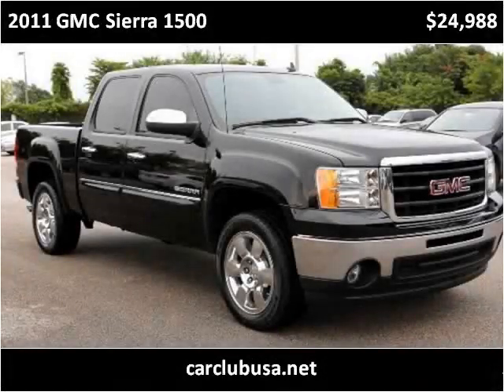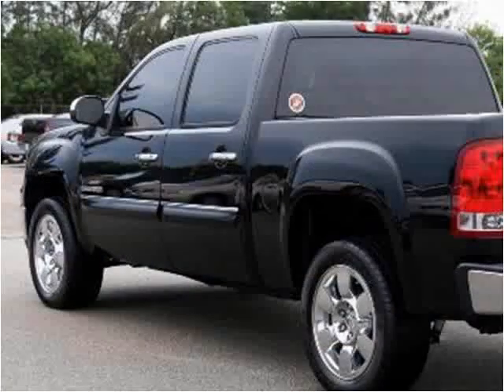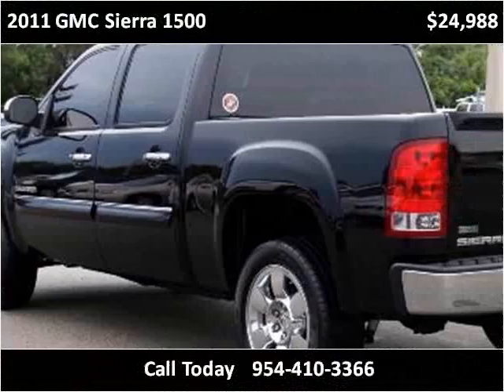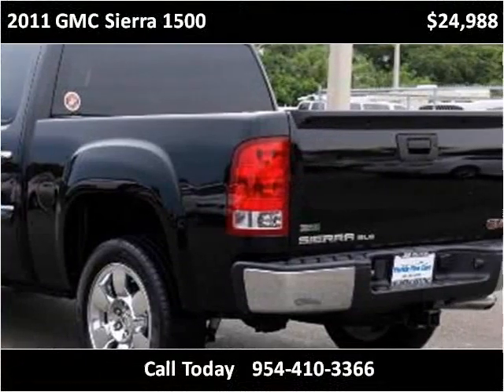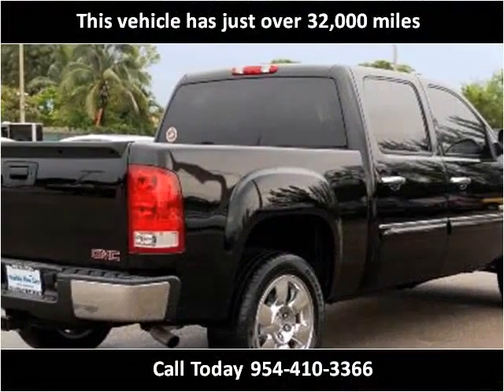This 2011 GMC Sierra 1500 is available from Car Club USA. This vehicle has just over 32,000 miles.